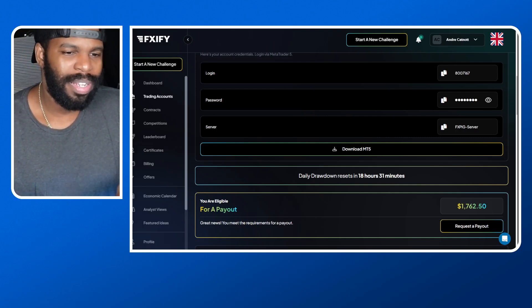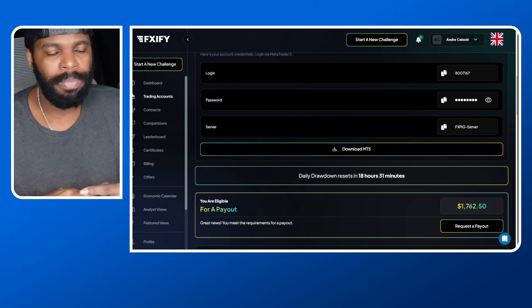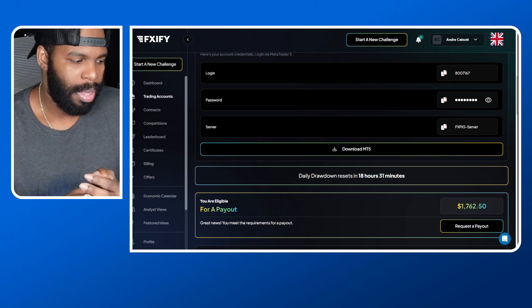FX Alex G turned $100 into a million dollars. I'm going to make a withdrawal from a prop firm I'm currently using called FXIFY.